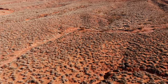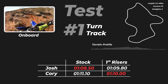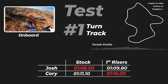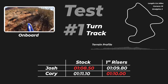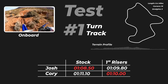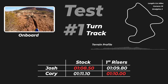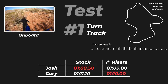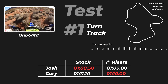Once we had completed all three of the tests it was time to compare the results. Let's first take a look at the results from test number one, the turn track. Up on this screen you can see data about test number one — we can see the length, the terrain profile, and down at the bottom a graph showing our fastest lap times. Each time Corey and I went out to do a session we did at least two laps, and the data shown reflects the fastest lap from each session.